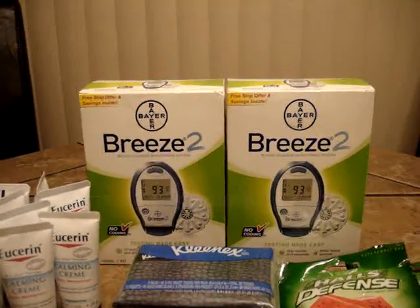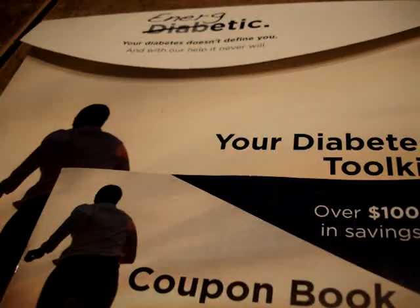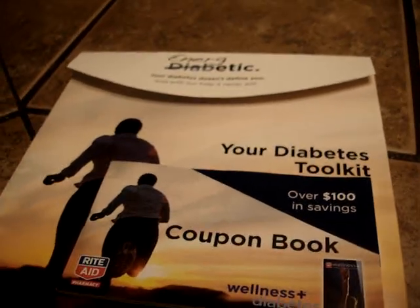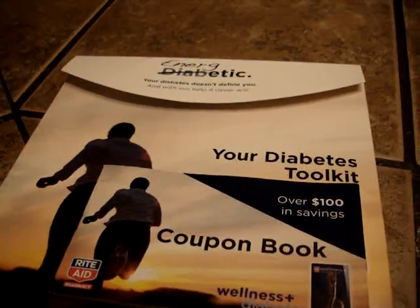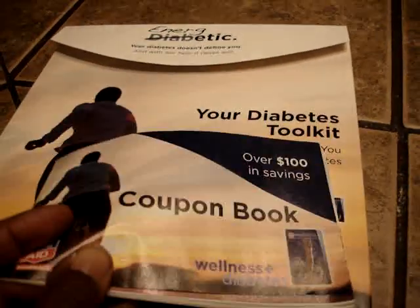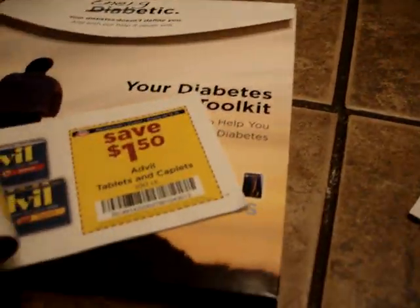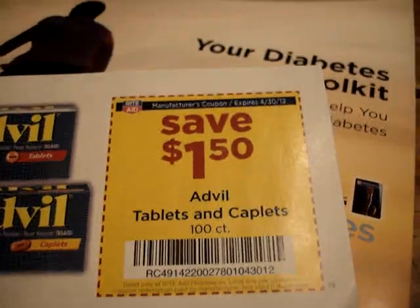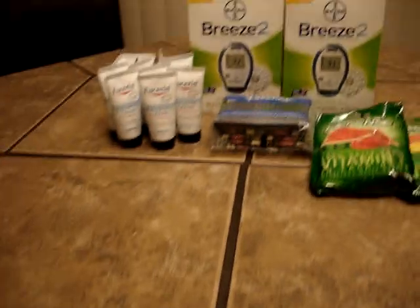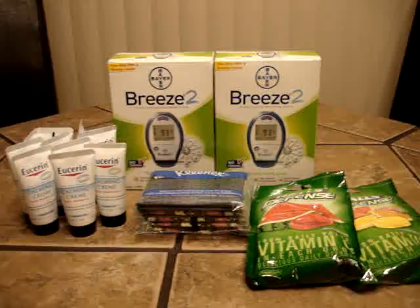What you want to do if you haven't already is go to the pharmacy and sign up for the diabetes program. You do that by taking your purchase back to the pharmacy, and when they ring you up they also sign you up simultaneously. This is the welcome packet they give you. This particular coupon booklet expires April 30th.